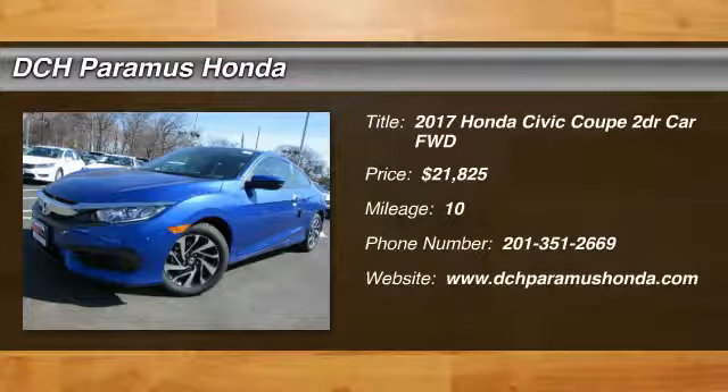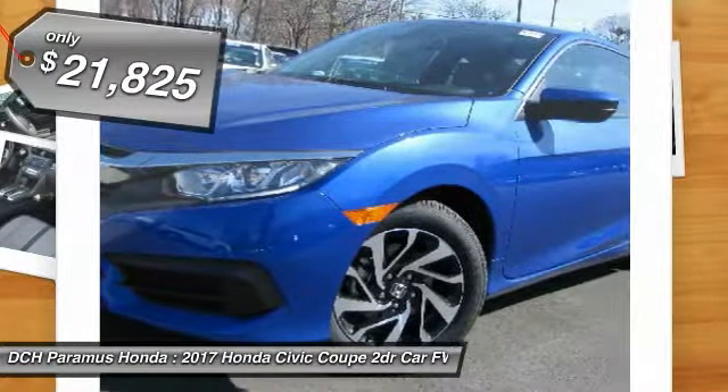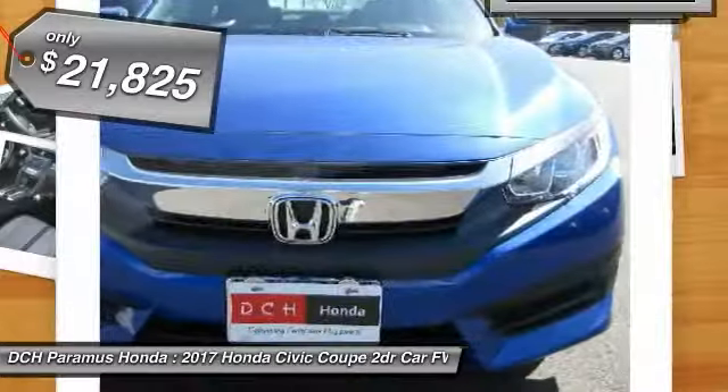Come test drive the 2017 Honda Civic. Practical, awesome gas mileage, and incredibly reliable — and is priced below $25,000.